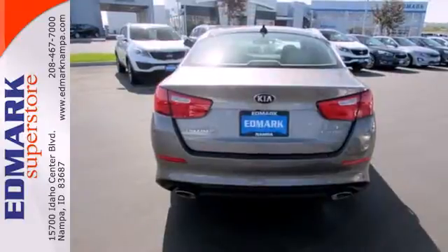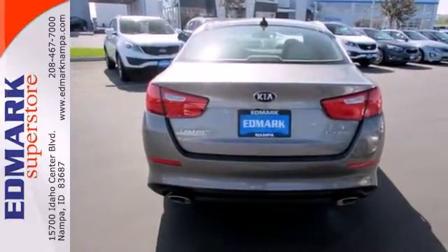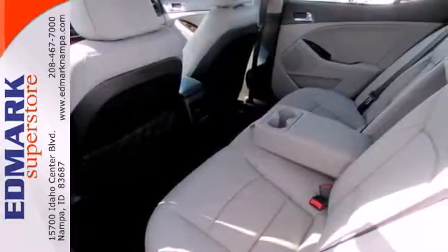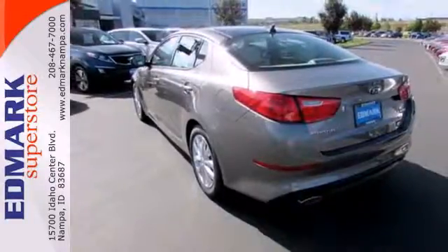For starters, it comes with an advanced airbag system, fully automatic headlights, and stability and traction control. Plus, it has dual exhaust and alloy wheels.